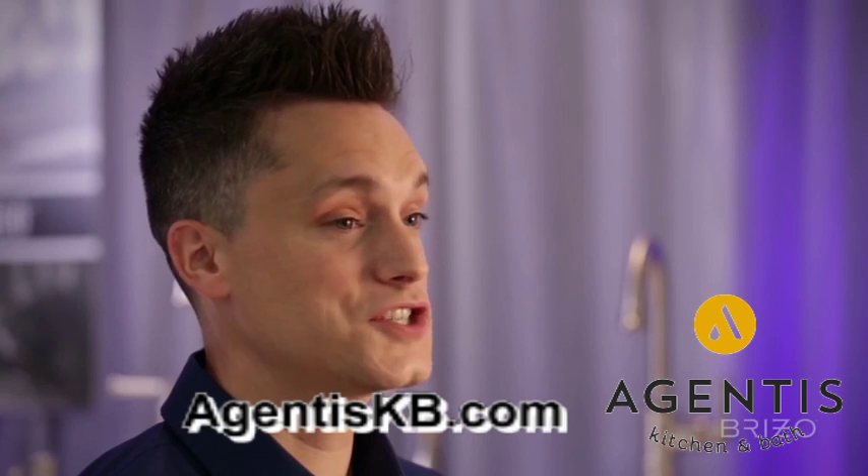The Artesso collection was very personal for me. It was a lot of fun to work on. It was very challenging incorporating my personal inspiration into it, but I'm very proud to share it with the world.